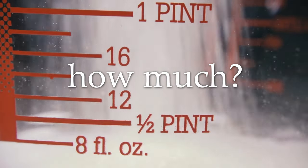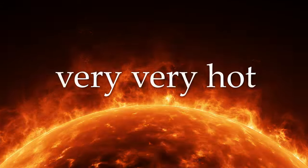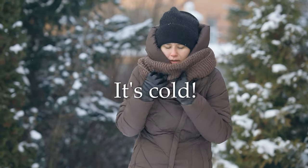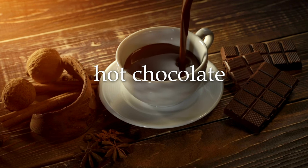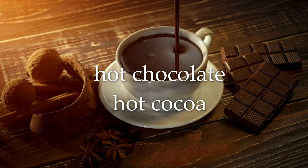How much? Very, very hot — or really, really hot. It's cold. Oh, it's cold. Hot chocolate. Or hot cocoa.